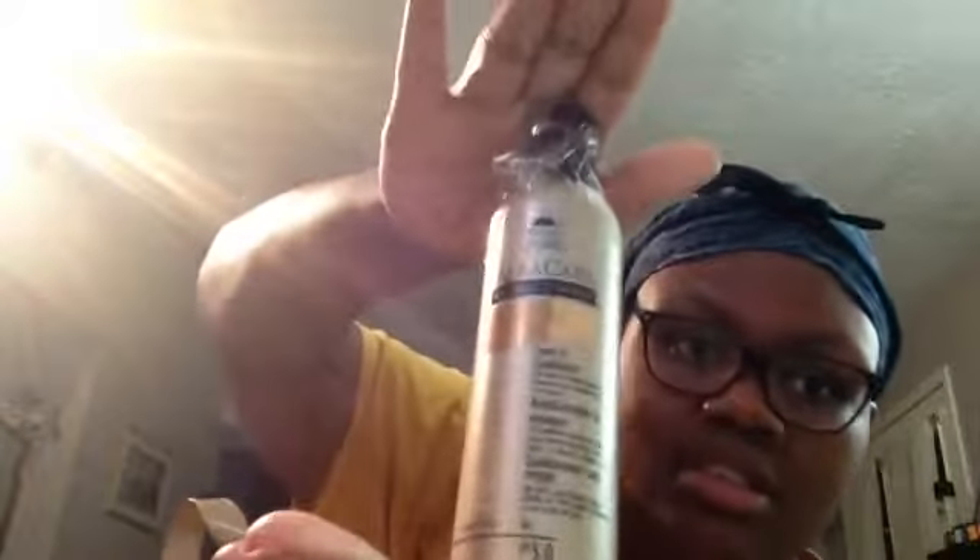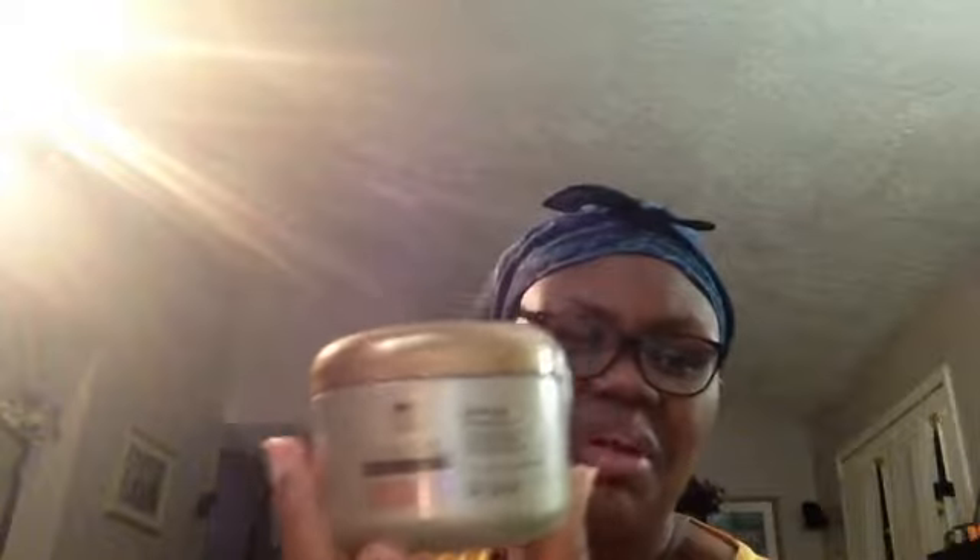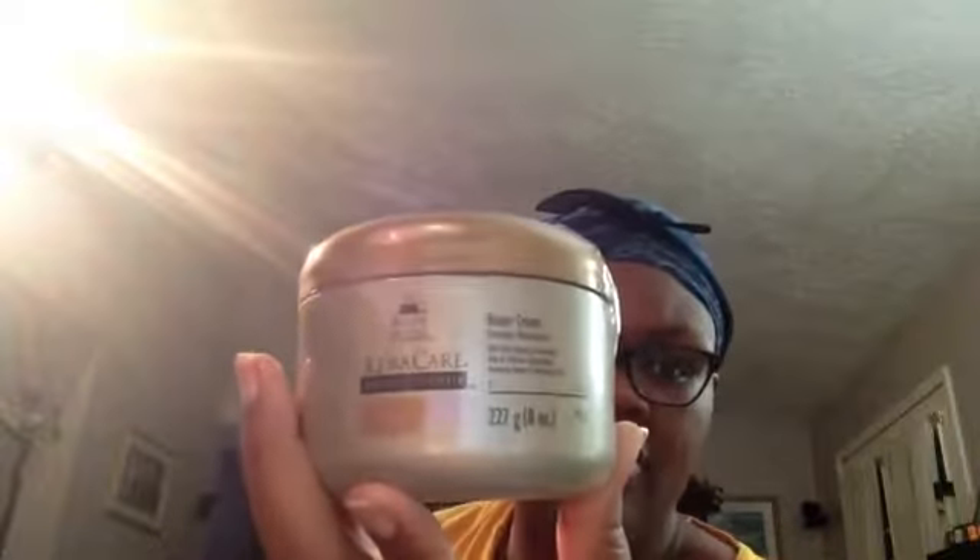You've also got a leave-in conditioner in there. And there's a Buttercream, which is supposed to be an everyday moisturizer — that's step three, the style. I think they work in a similar capacity as the hair milk, so you don't need all of these, but if you're kind of starting out the way I am, it's just a good way to play around with things and see how they work.